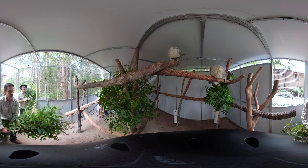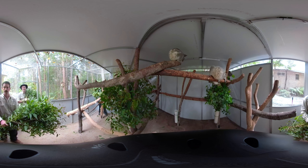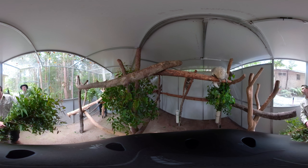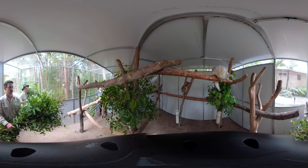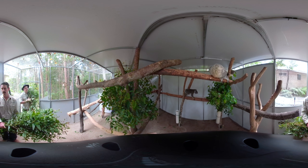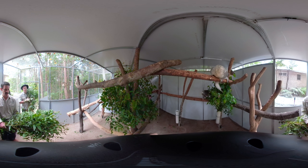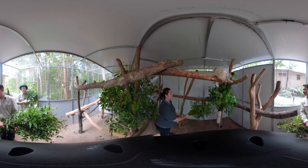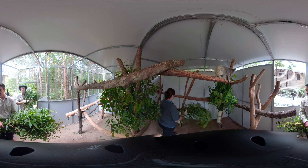Raya was found by a community member on their property at Kurumban Valley, sitting on the ground with no sign of her mother. She was very weak and they kindly took her to the Kurumban Wildlife Hospital for urgent care. Raya was found to be anemic and was given a blood transfusion. She is currently being treated for chlamydial disease.